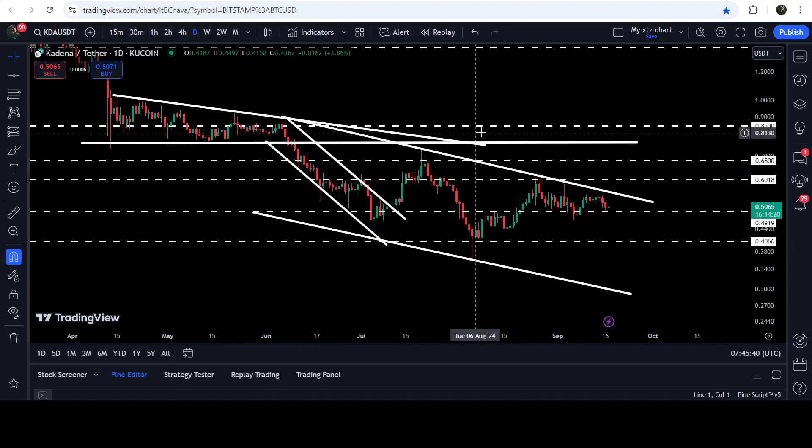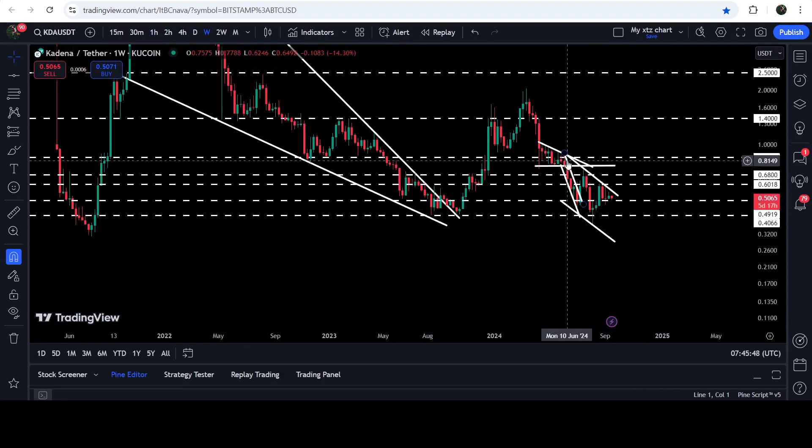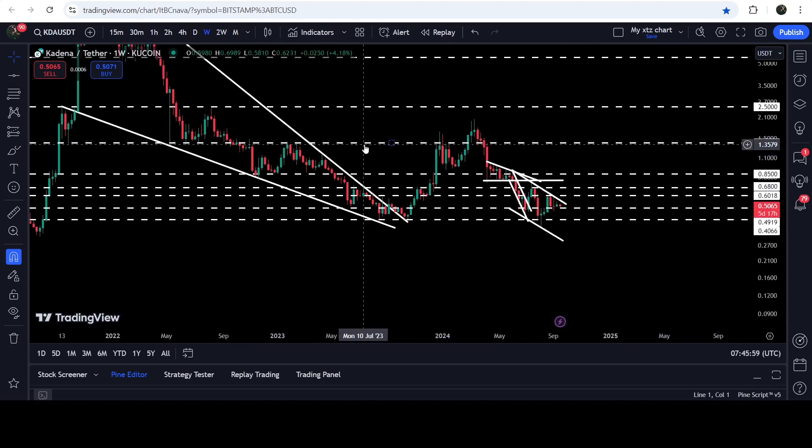If the price breaks out this downtrend resistance, I'm expecting it can soon hit the target for the breakout from this down channel — approximately at 91 cents at the top of the channel. If the price reaches there, it can also break out the long-term resistance of 85 cents. On the seven-day time frame chart, you can see that 85 cents has been previously working as resistance and also as support on multiple occasions, so it can work as a strong resistance for KDA.